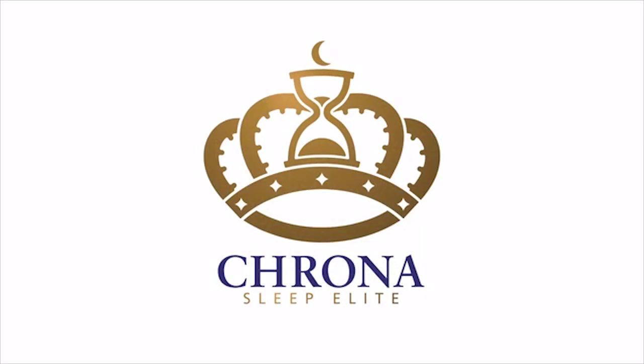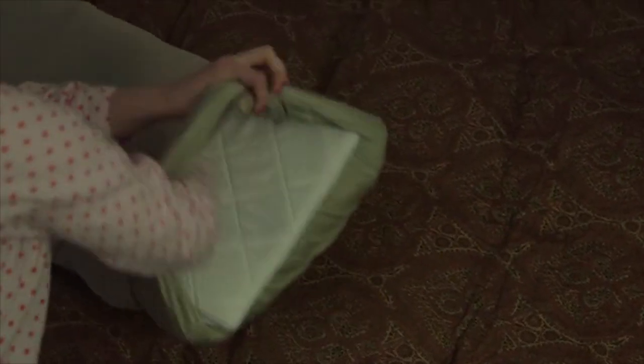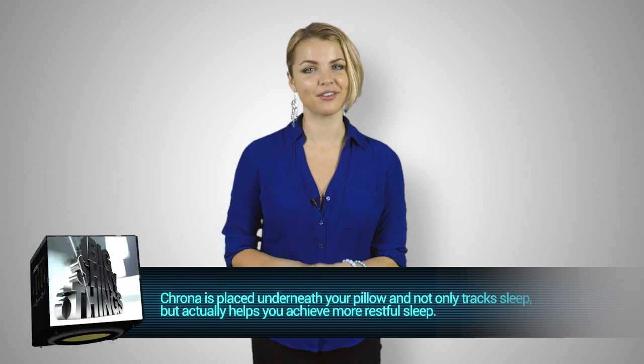A new Kickstarter project called Krona looks to actually address this part of the equation. This device, which you place right underneath your pillow cover, not only tracks your sleep like so many apps, activity trackers, and smartwatches, but it actually does something with that information.